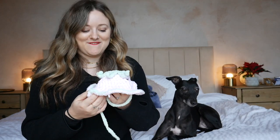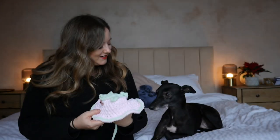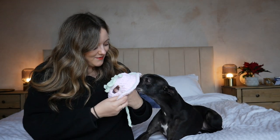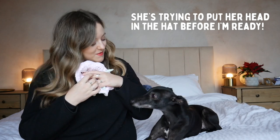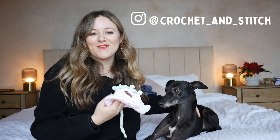This one might be my favourite. Look at this — it's a little crochet bonnet, and it was designed and made for Jess by Olivia from Crochet and Stitch. She's 13 and she designed this herself. I think it looks like a little strawberry. It's adorable.